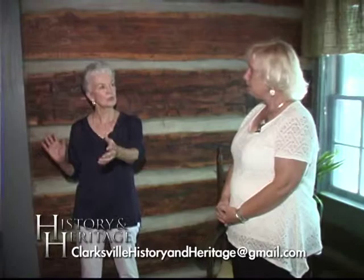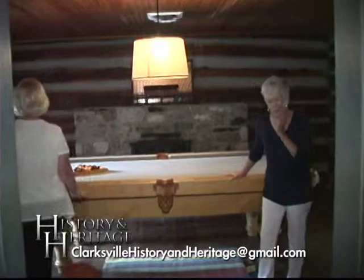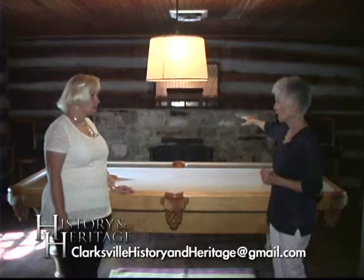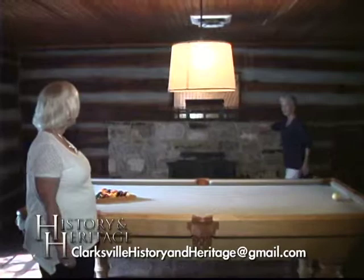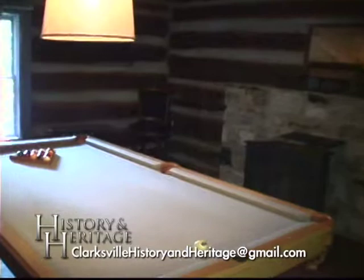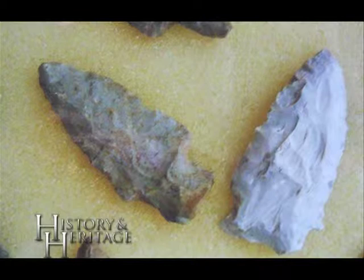Let's take a look into the two rooms on the sides of the dog trot. Now when you see a pool table you go, wait a minute — but remember, this is now an event center, though it still is the original cabin. I see a wonderful fireplace — they now have a wood stove in front of it. When Phyla brought the cabin to Clarksville, they located two Indian arrowheads in the logs. She mounted them in a frame with other arrowheads above this mantelpiece here.